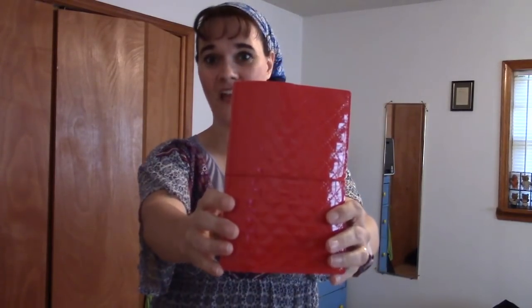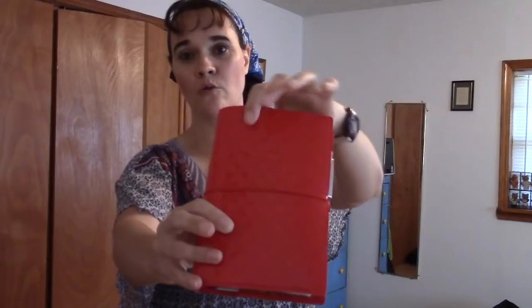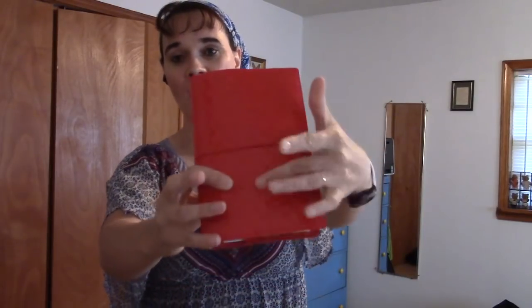Currently the planner I am in is this — a Filofax in the personal size. It's a Domino, called their Luxe Domino. It's got that quilted patent leather look and it's got the elastic closure that makes it look like a traveler's notebook, but this is a ring binder. So this is the personal size Filofax Domino Red Luxe.